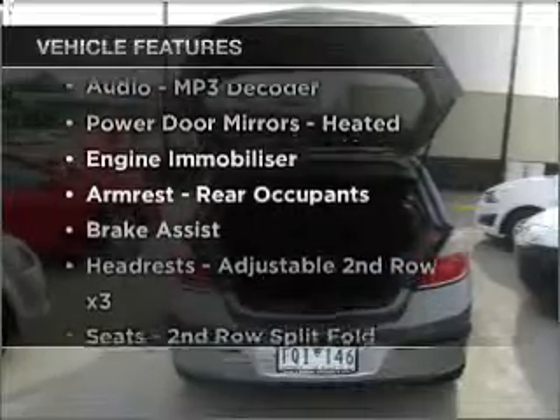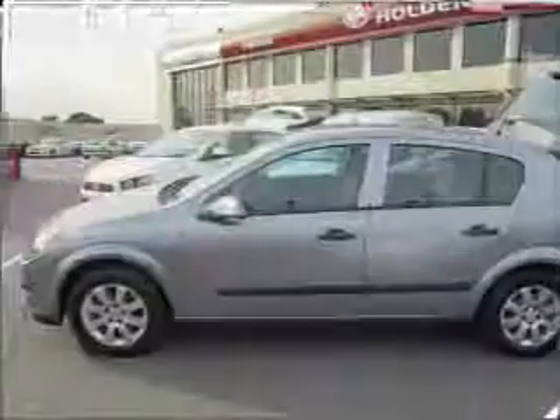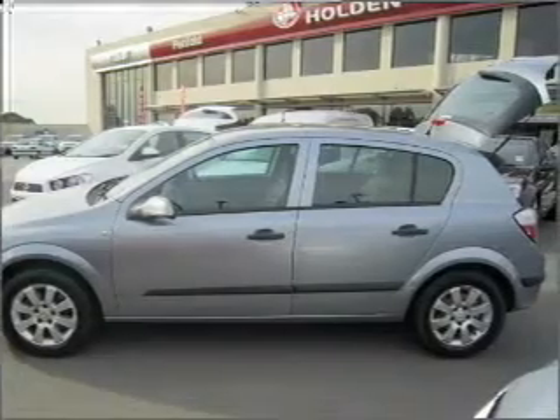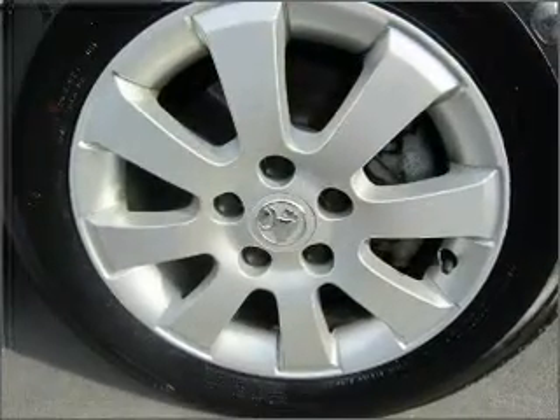Plus, enjoy these notable features that are included in this ride: climate control, central locking, a CD player, side airbag, an adjustable tilt steering wheel, power windows, and ventilated disc brakes.